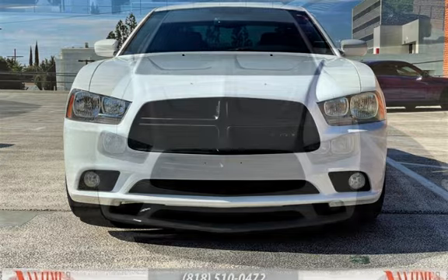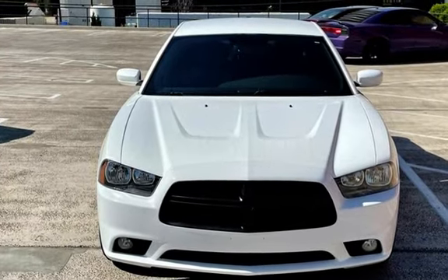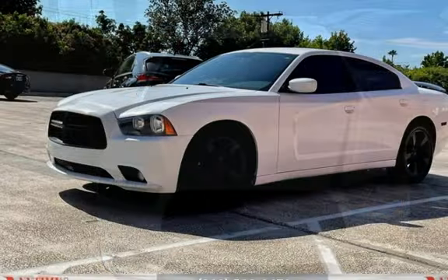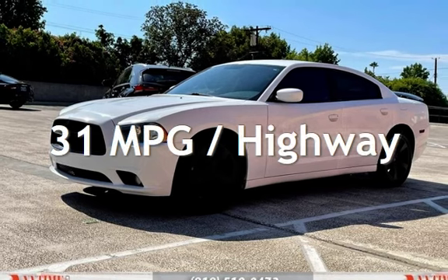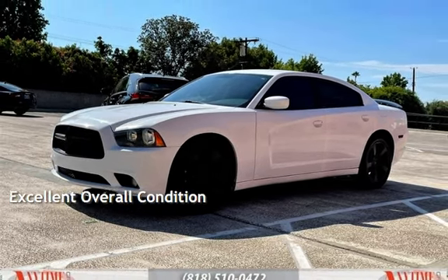This Dodge has less than 90,000 miles on the odometer. Estimated fuel economy is 19 miles per gallon in the city and 31 miles per gallon on the highway. This vehicle is in excellent overall condition.